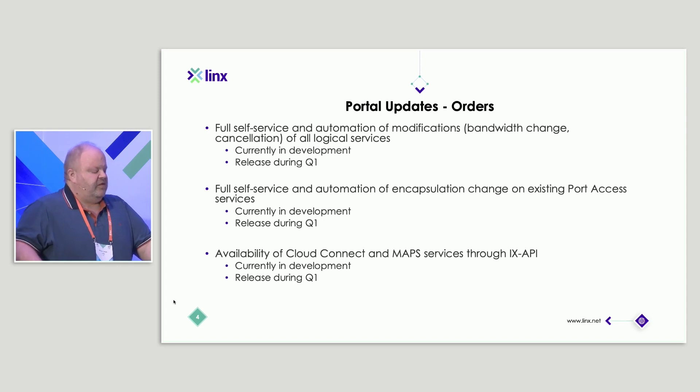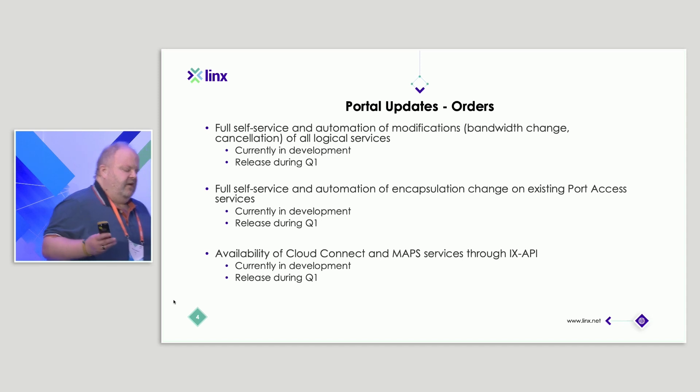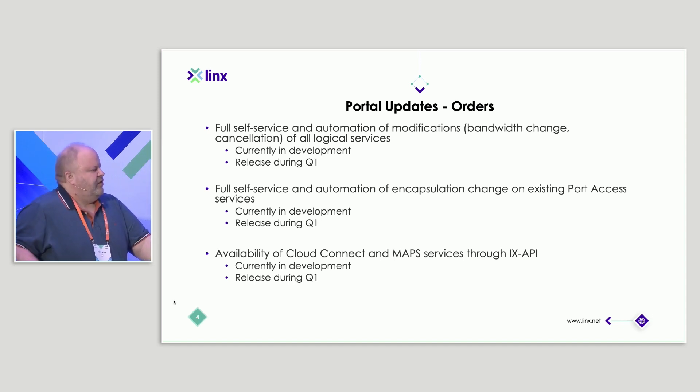Another feature coming: if you get a port by default, it's still configured as an access port — not a trunk port — so you can only have a single service on it with no .1Q tagging. Obviously if you want to use additional services like private VLAN, we need to change the configuration and encapsulation of your port. Currently that's a process you do together with the NOC. This feature will allow you to do that through the portal yourself. The portal will guide you through it, give you the information, and since you need to make the change at your end at the same time as we make the change at our end, the portal will assist you and tell you: once you're ready at your end, click continue and we'll change the configuration at our end — keeping the interruption as short as possible at the time that works best for you.